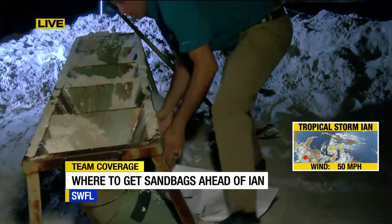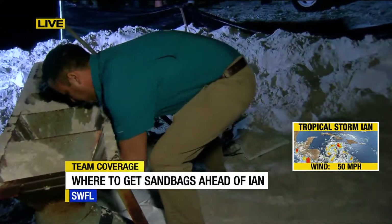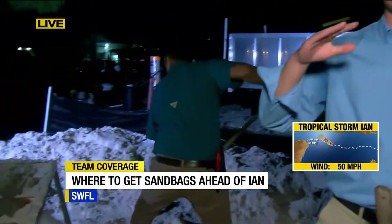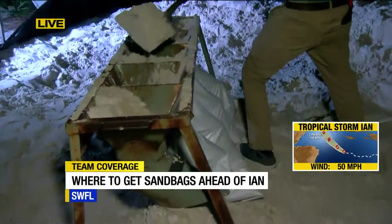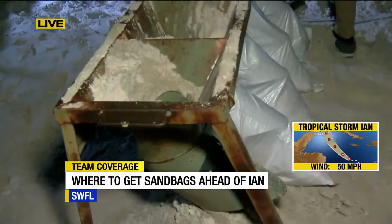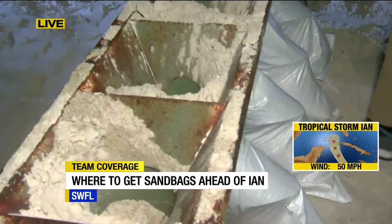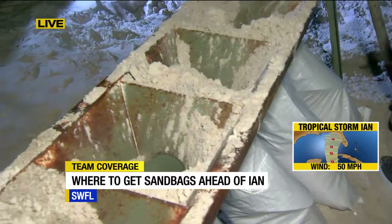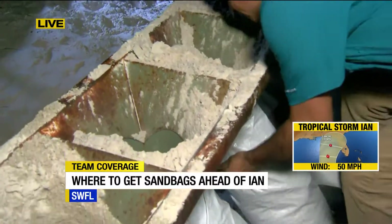People have been coming out to these sandbags on Fort Myers Beach since about Friday, when they opened this station. A couple tips: if you're going to use sandbags, put them down in a staggered pattern — the two on the bottom joining together, then the next one on top right in the middle. It's going to help keep back the flow of water if it heads toward you.